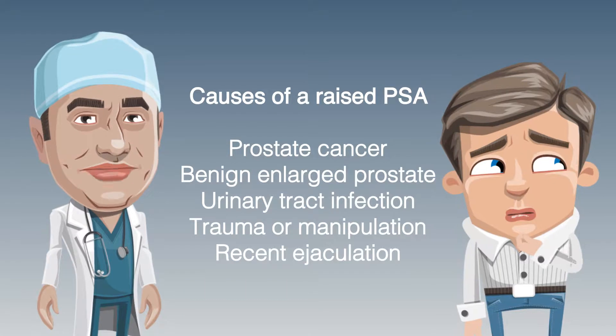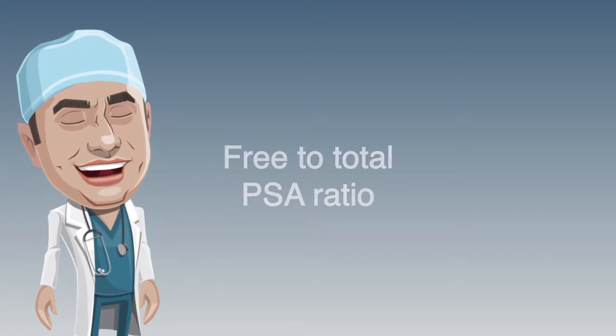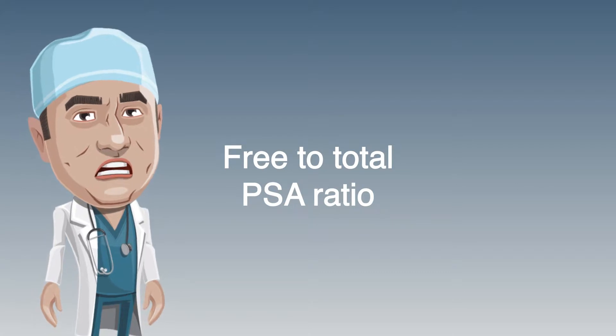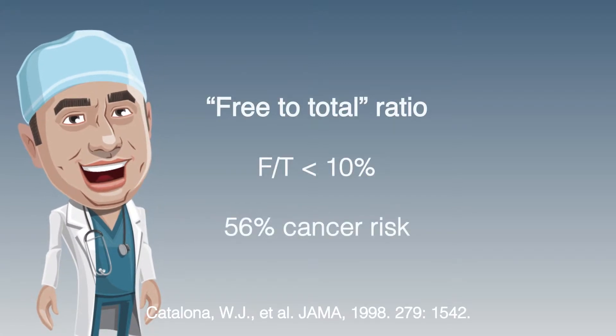After excluding some of these causes, Gary's GP recommends that he repeat the PSA in a few weeks, along with another test called the free-to-total PSA ratio. Men with prostate cancer have a greater fraction of PSA that is bound to other proteins in the blood, meaning that they have a lower free PSA level.